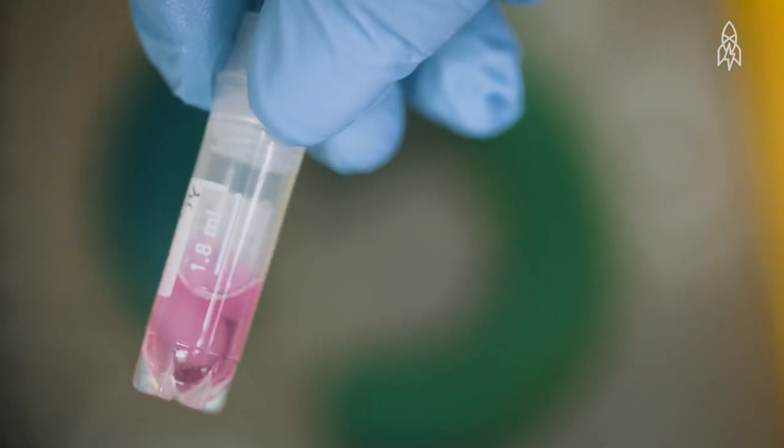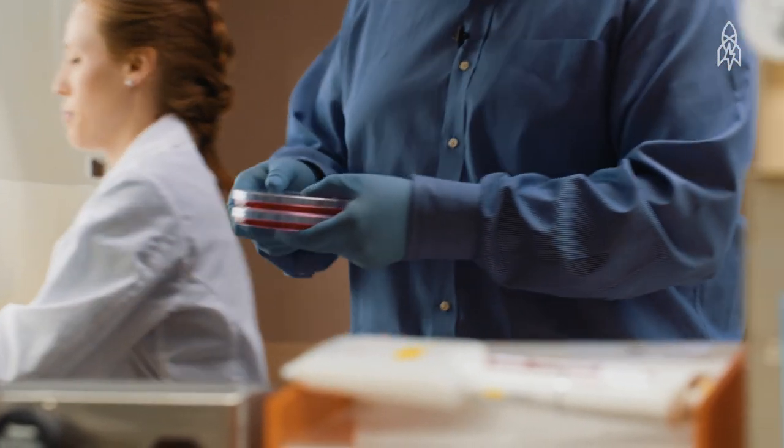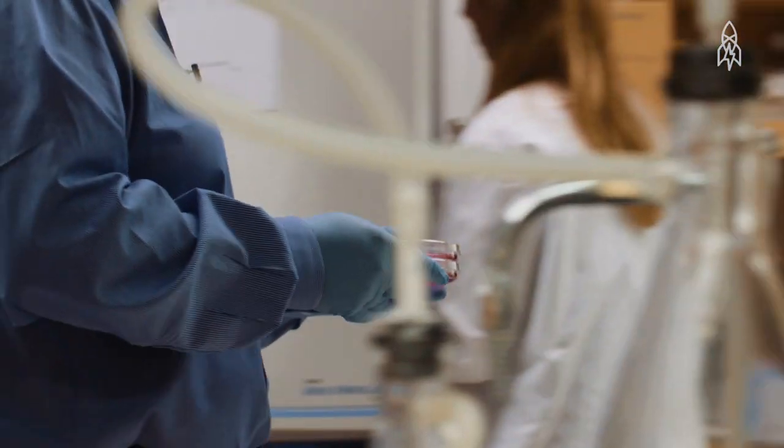Once we have these sperm and eggs, we'll combine them together, we'll get a developing embryo, and then the idea is we're going to transfer them into a domestic cat and hopefully in a few months we'll have a number of kittens from that individual.